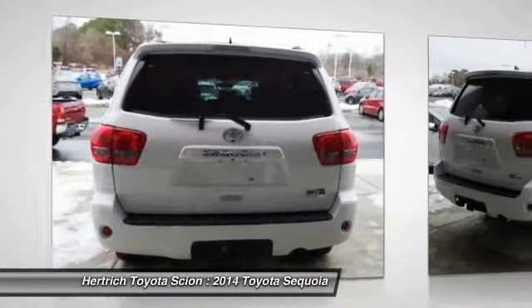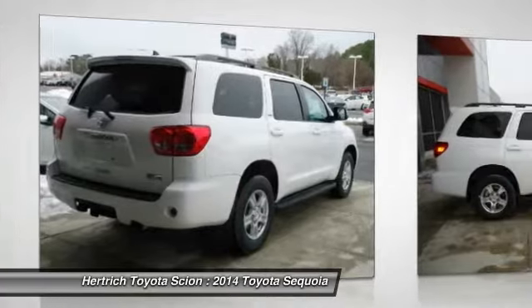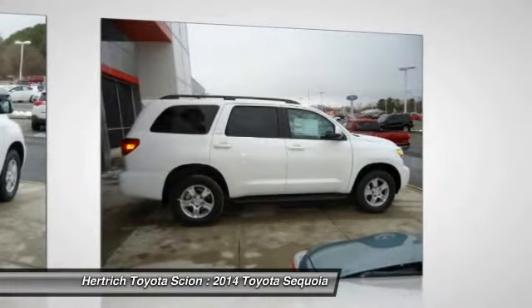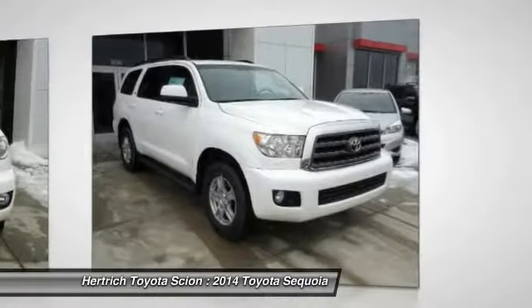Excellence, luxury and stature are just a few of the pillars this car is built upon. This 4WD equipped Toyota will handle majestically on any terrain and in any weather condition you may find yourself in.